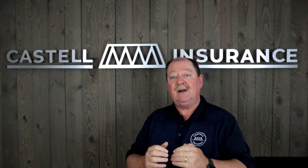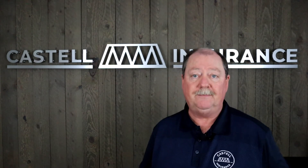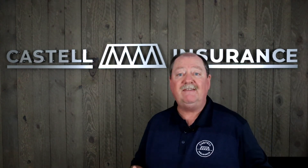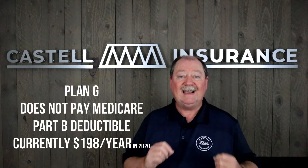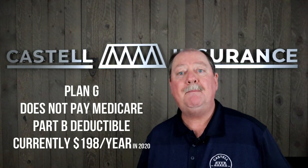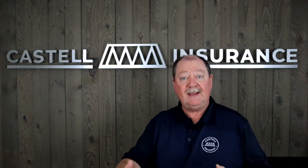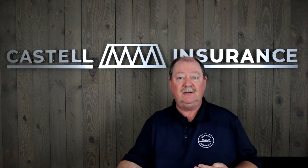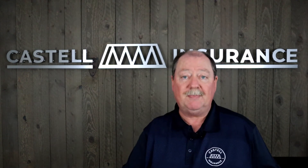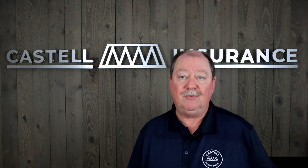The best program we have today is called Plan G. Plan G is very similar to Plan F except it does not pay the Medicare Part B deductible. Part A covers hospitalization, and these programs cover that. Part B covers doctors and outpatient services.